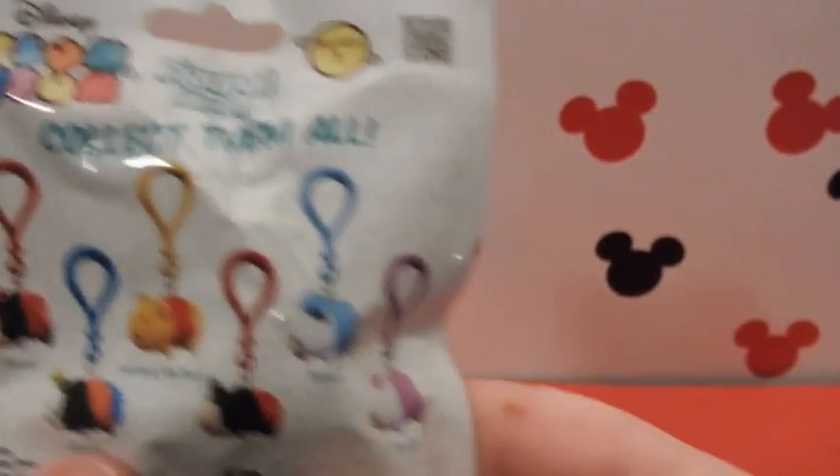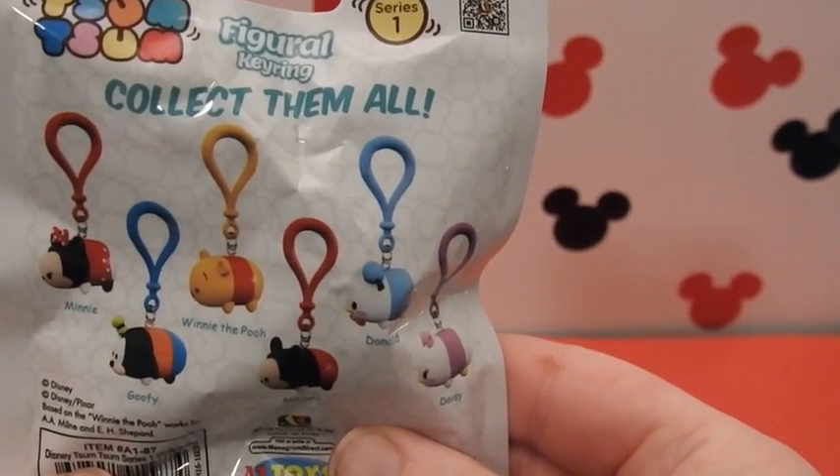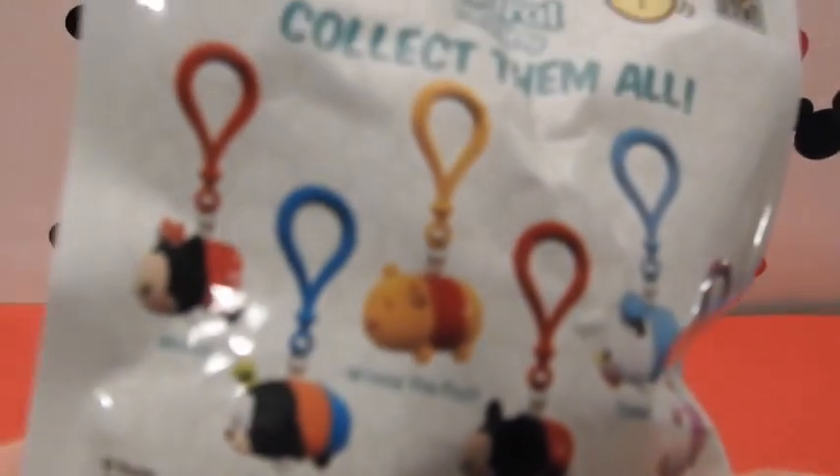There are several characters that you can go ahead and get in the pack. They've got quite a nice variety. We've actually got a total of — it looks like six that you can get. You can get Minnie Mouse, Winnie the Pooh, Mickey Mouse, Daisy, and Donald, and also Goofy.